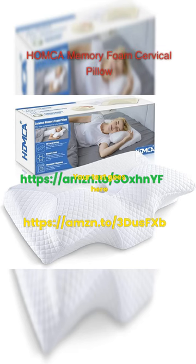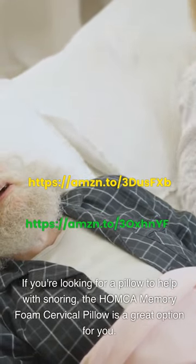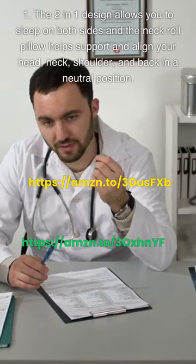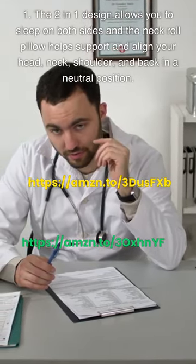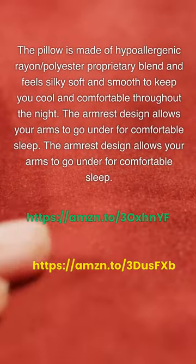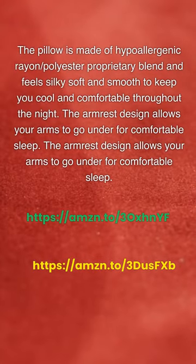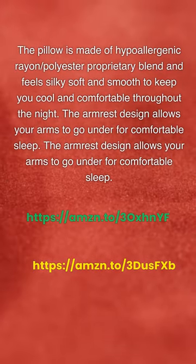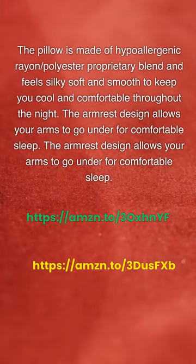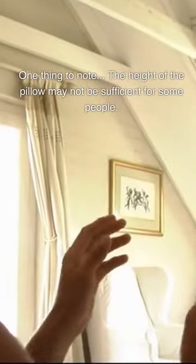HOMCA Memory Foam Cervical Pillow. If you're looking for a pillow to help with snoring, the HOMCA Memory Foam Cervical Pillow is a great option. The 2-in-1 design allows you to sleep on both sides, and the neck roll pillow helps support and align your head, neck, shoulder, and back in a neutral position. The pillow is made of hypoallergenic rayon and polyester proprietary blend, and feels silky soft and smooth to keep you cool and comfortable throughout the night. The armrest design allows your arms to go under for comfortable sleep, and you can lay on your stomach and wrap your arms around the wings for perfect support. One thing to note: the height of the pillow may not be sufficient for some people.